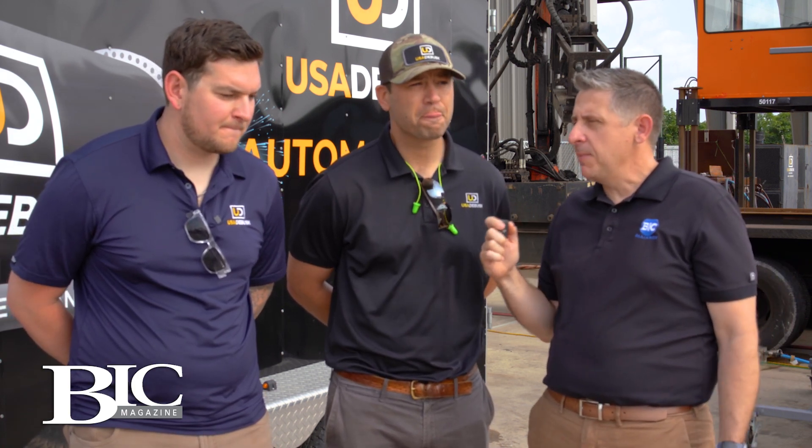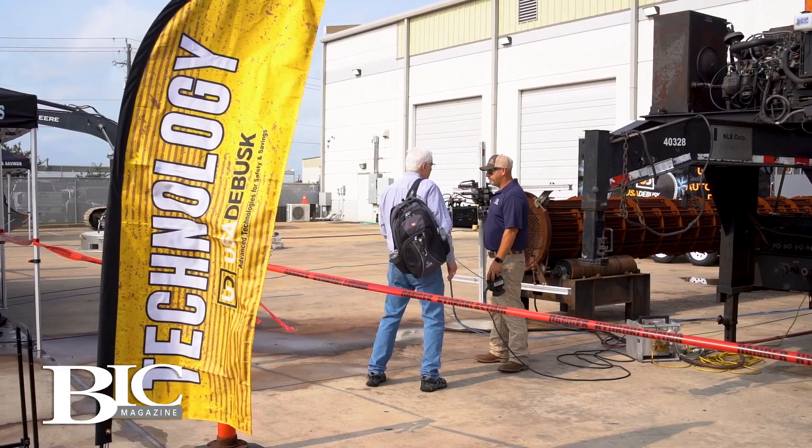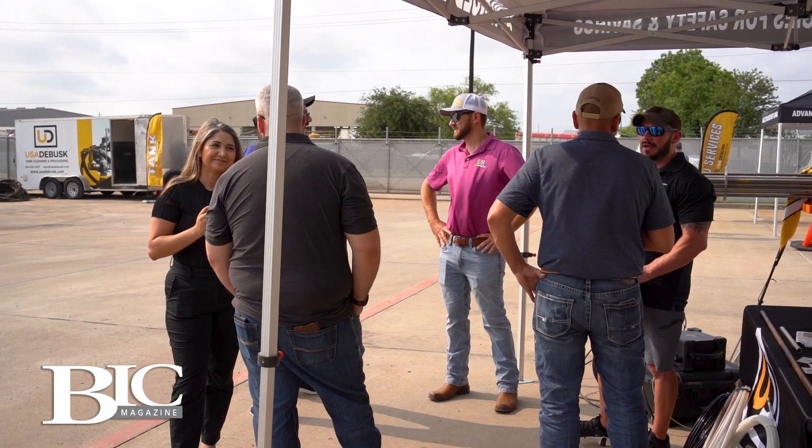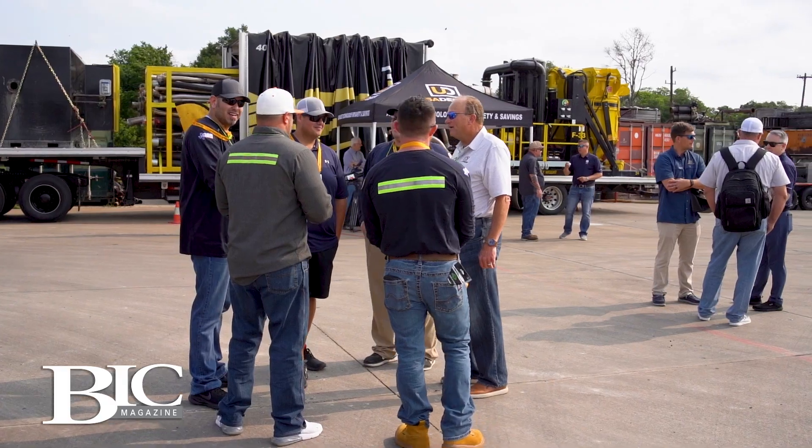Clark, last question. We're here at the Technology Day and Open House. How many years have you all been doing this? It's been dubbed Technology Day for the last two years, but we've been doing Open House demonstrations for the last five or six years and gained traction from it. We keep developing new technology and our customers are interested in that, so we continue to do it. Well, we appreciate you so much for having us out, Matt and Clark. Thanks again from everyone at BIC Magazine.